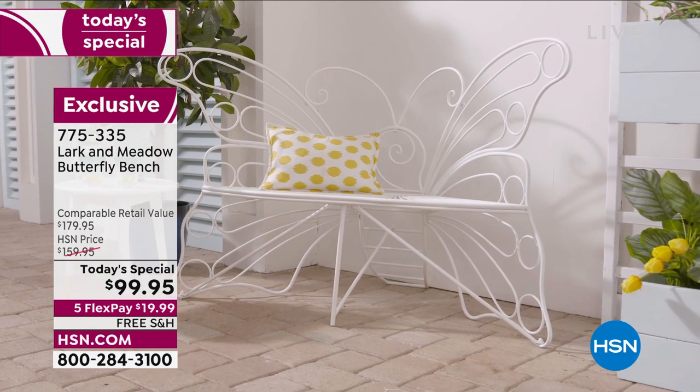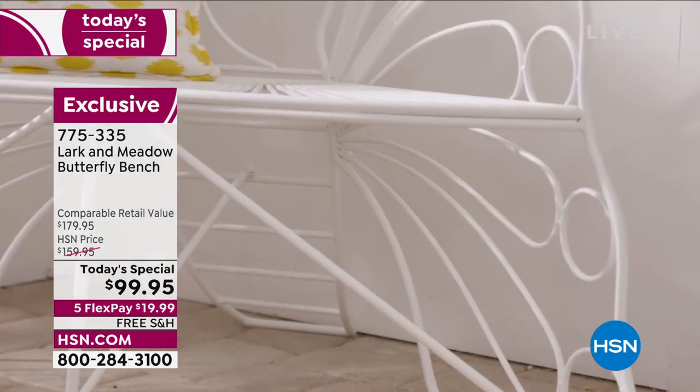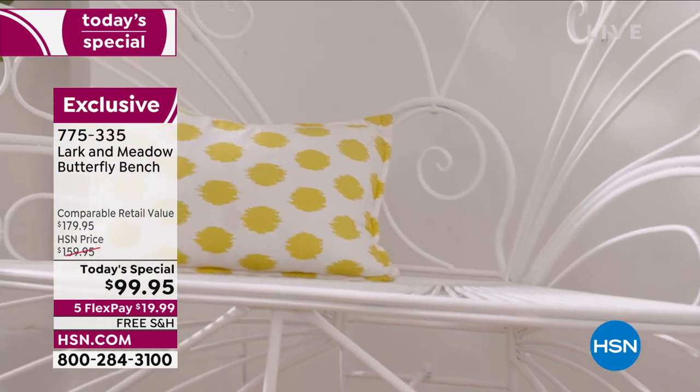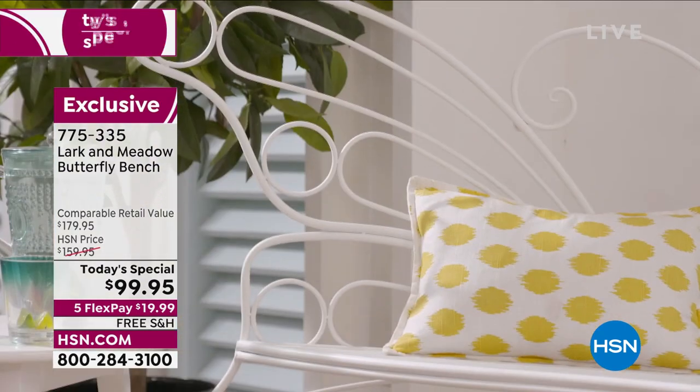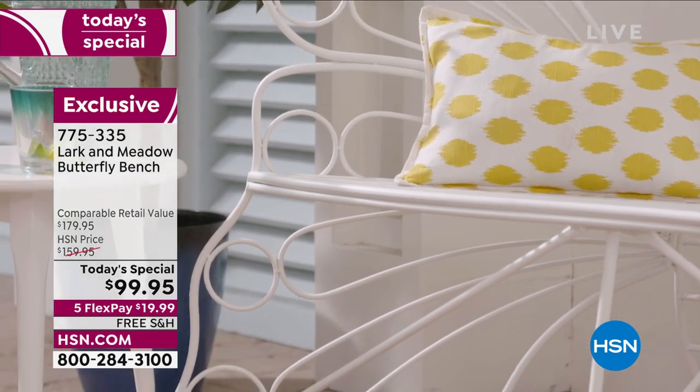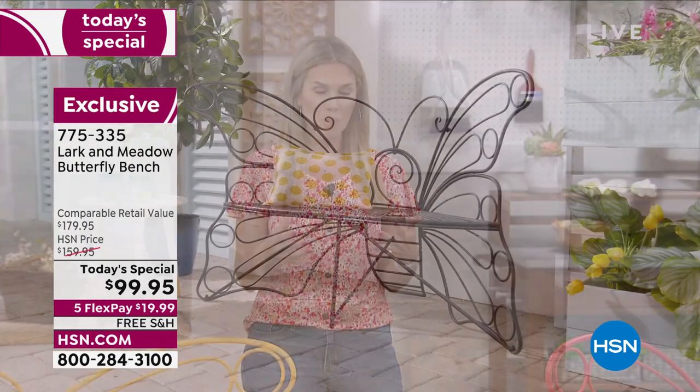We have brought the price point down so that every home, every backyard, every front porch, every lanai, every sunroom, every family can sit on this. Butterflies are significant to so many of us — if this is a feature piece that you think someone you love would appreciate, get it for them today. We can actually ship it directly to their home.